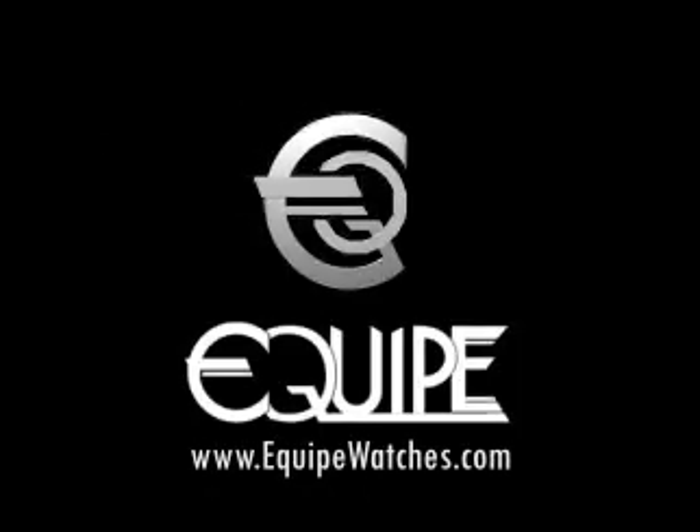Michael Wodika for WVVH Hamptons Television. Thank you for joining us for Dan's 50th anniversary.